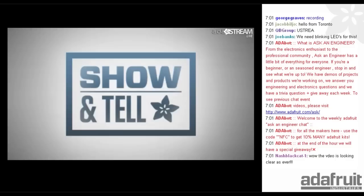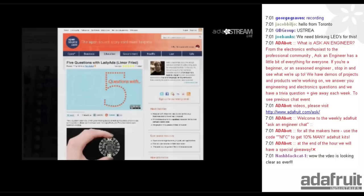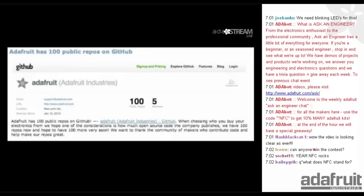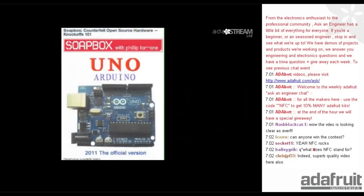We're going to talk about show and tell. Lady Ada had an interview with opensource.com. We have a new tutorial on the site. We've got 100 repos on GitHub — we actually have more, like 105 or something. I wrote an article about counterfeit Arduinos.